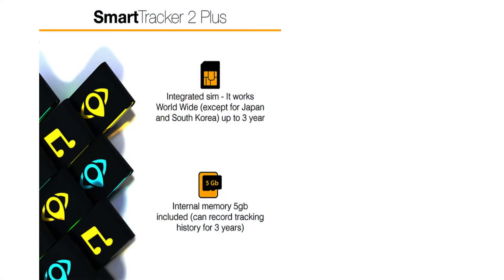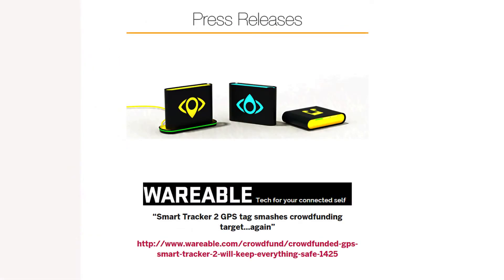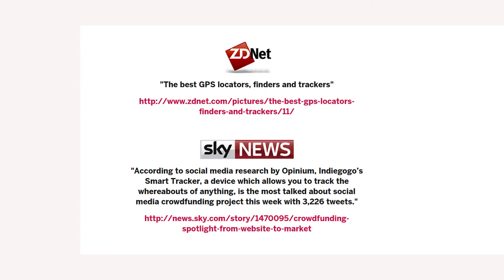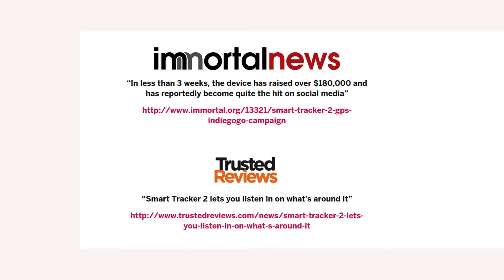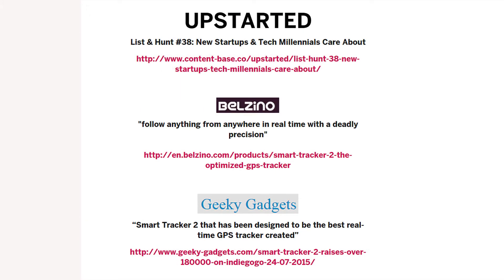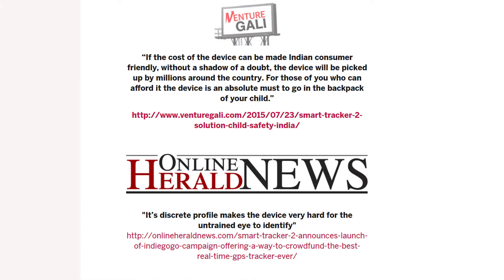These are the things that were used to get you so excited that you would probably give them your money. You'll also notice that they had some accomplices, though they probably didn't know it at the time, in terms of online media that touted the virtues and the wonders of a product that they themselves had never seen, but were trying to tell you would be the next big thing. All of that lovingly documented on the Indiegogo site.